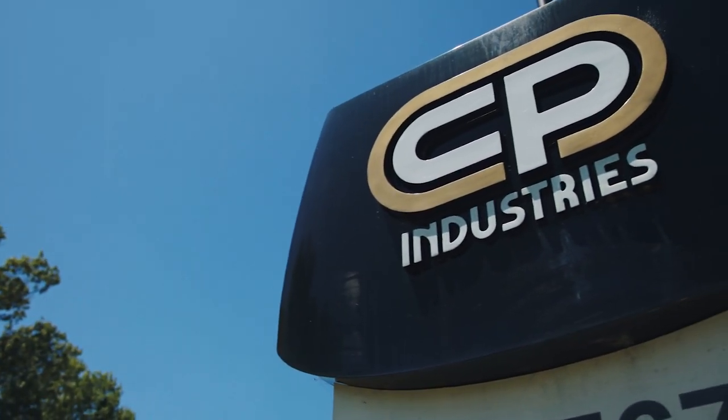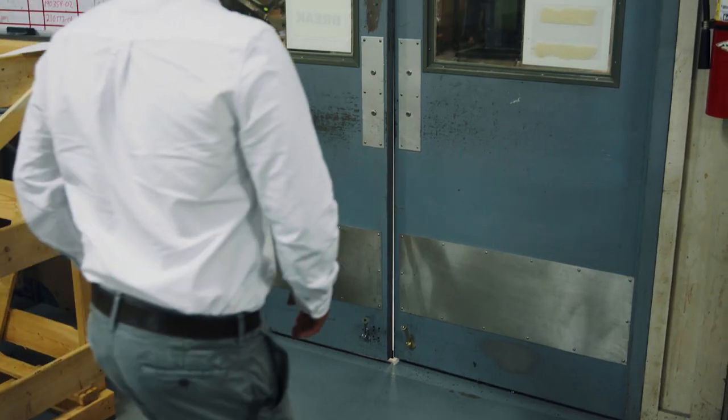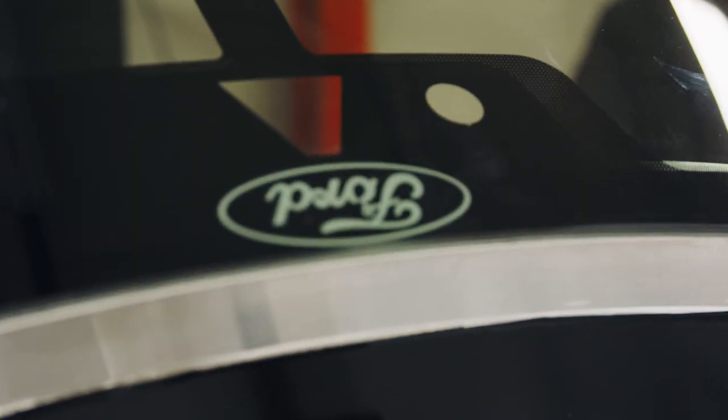CP Industries is a full-service tooling integrator and a custom job shop. Whether it be through the seats in your car or the glass in the car, there's a good chance that CP has in some way impacted that car — from Tesla to GM to Mercedes to BMW.